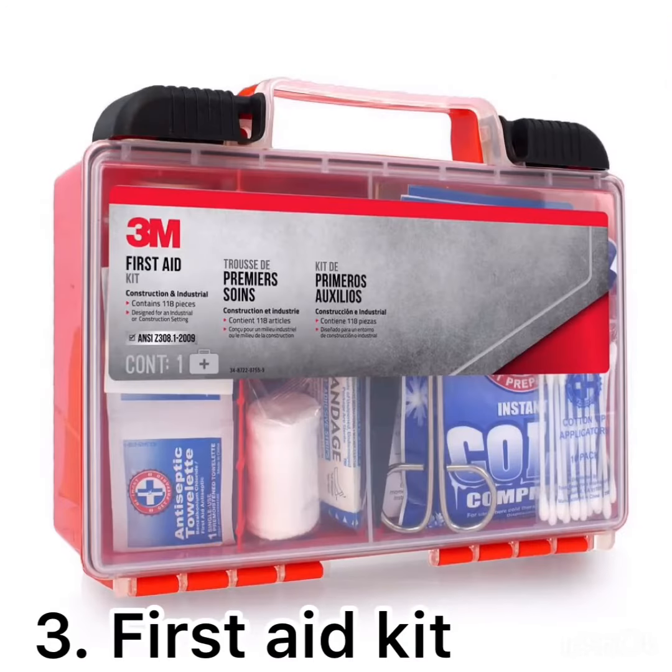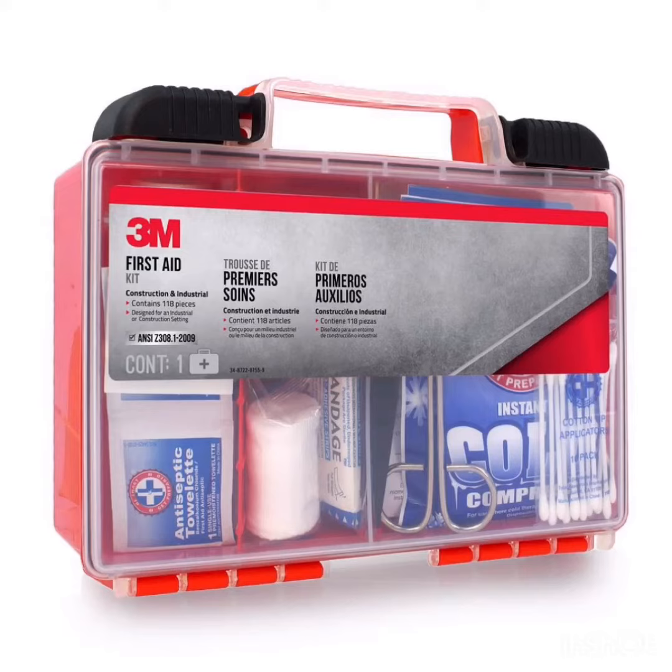The third thing you'll want to have along is a first aid kit. Ideally, you should have painkillers, antiseptics, something to treat bug bites, and band-aids. Also, if possible, you should include these items in some sort of waterproof housing, like the one shown in the picture.